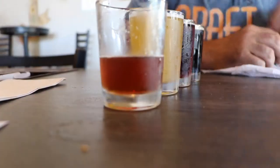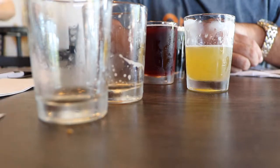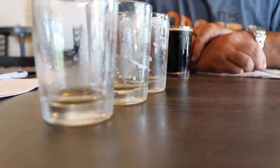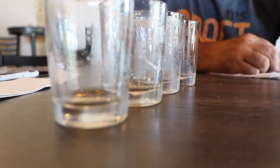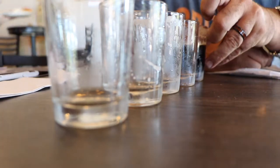I grew up in Battle Creek so everything relates to cereal. After a bit more tasting — it's a little better, very nutty. The IPA just gets worse the more I drink it, that's how I feel about it.